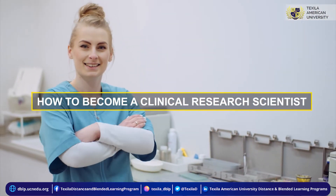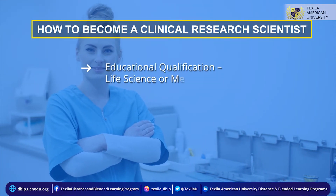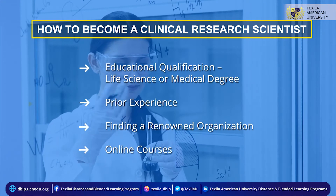How to become a clinical research scientist: educational qualification in a life science or medical degree, prior experience, finding a renowned organization, and online courses.